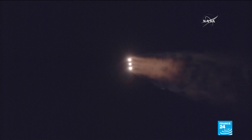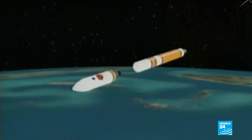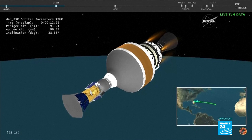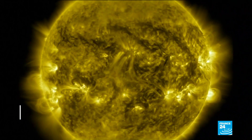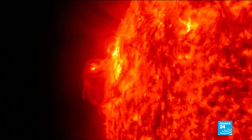Now NASA hopes its Parker Solar Probe can uncover the sun's secrets. The probe will fly directly toward the sun to within 7 million kilometers of the star's surface. If you think about the Earth and the sun being on a meter stick, we're actually getting within 4 centimeters of the sun. The probe is carrying tools to measure the sun's outer atmosphere, known as the corona.